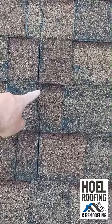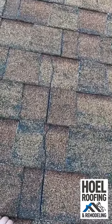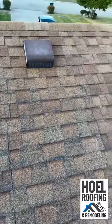Just look at the cracks here. This roof is completely worn out, and to think that a roofer signed off on this is not a good thing.